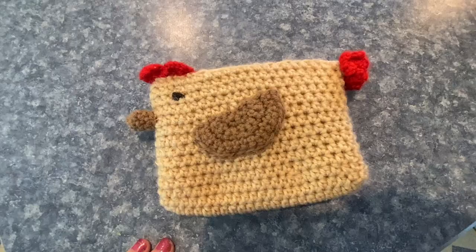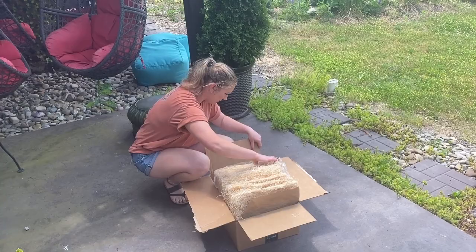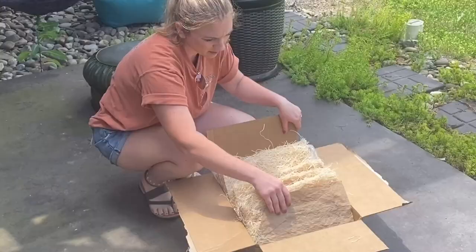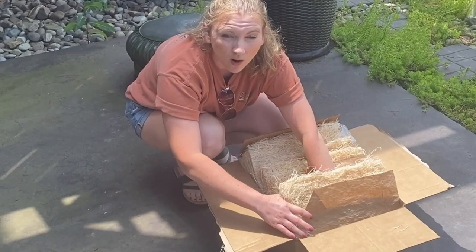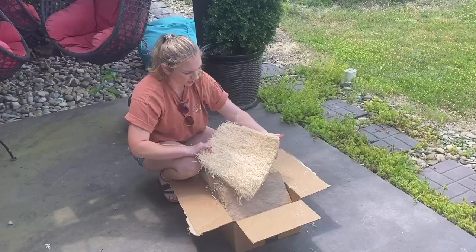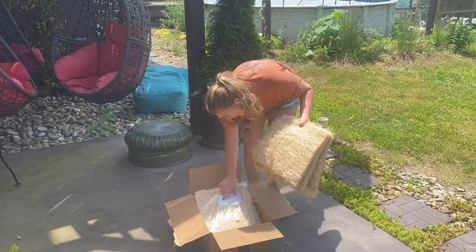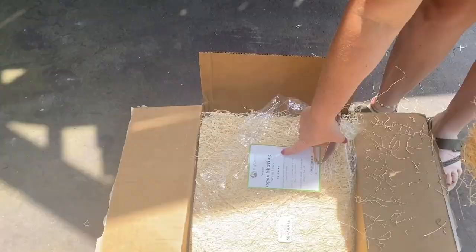So I ordered these — I guess they're called nesting box liners. They came in a pack of 12. They have a paper backing that's supposed to keep moisture and dirt from sitting on top of your wood. I'm going to put one in each of the nesting boxes. They're natural aspen shaving nesting liners, size 13 by 13.